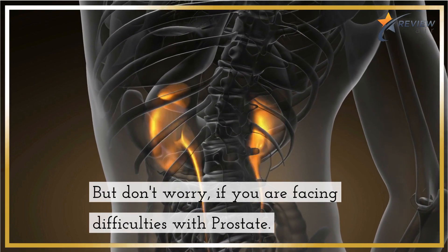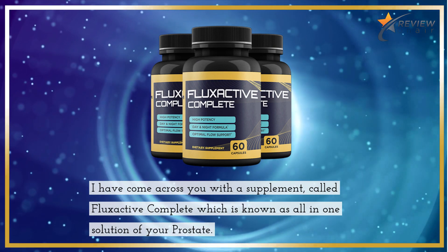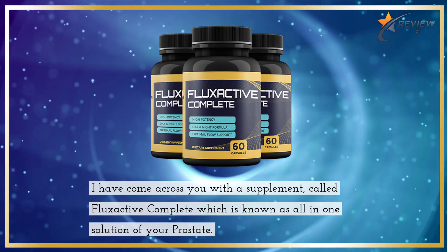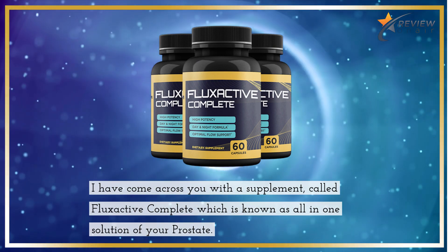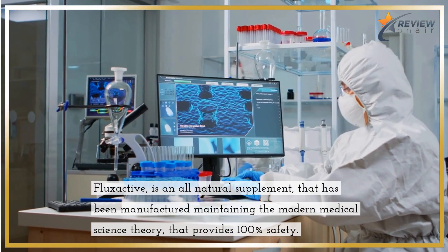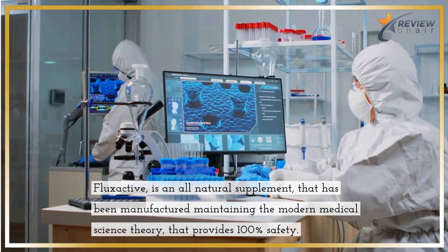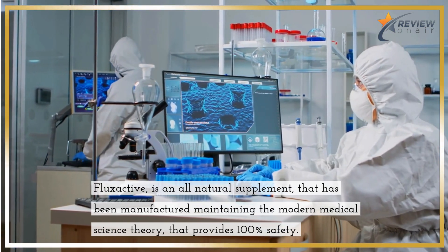But don't worry if you are facing difficulties with your prostate. I have come across a supplement called Flux Active Complete, which is known as an all-in-one solution for your prostate. Flux Active is an all-natural supplement that has been manufactured maintaining modern medical science theory and provides 100% safety.